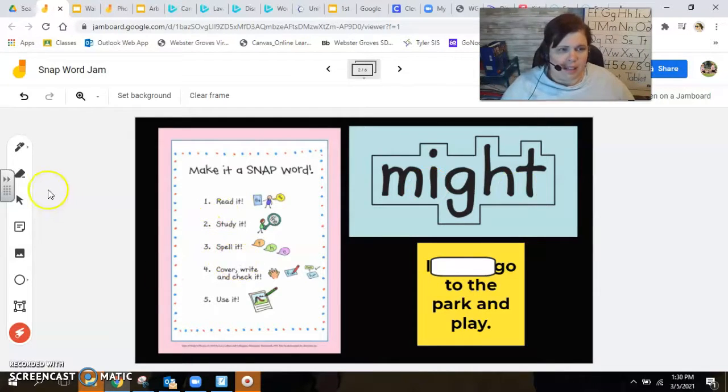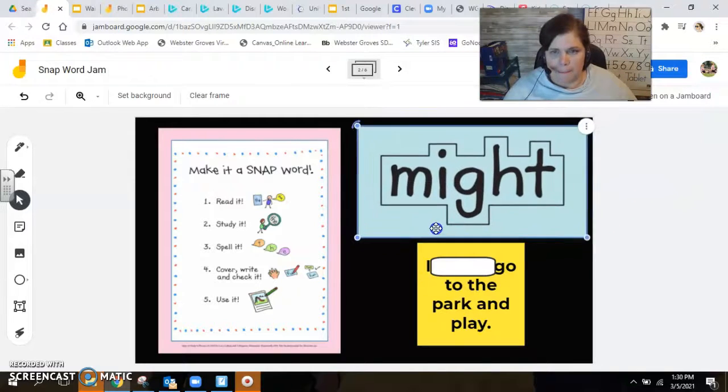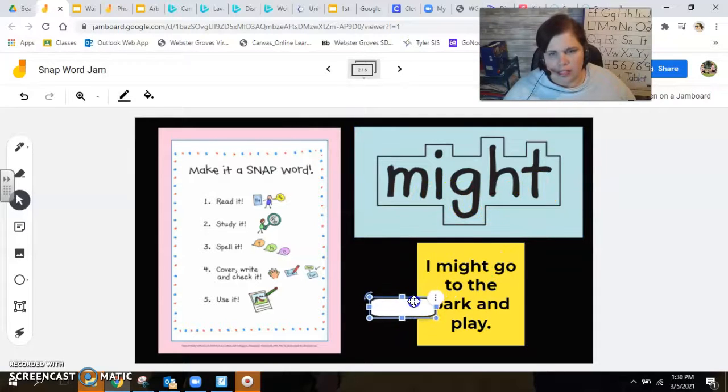Let's spell it together: M-I-G-H-T. Get out your cameras and take a quick picture. Go ahead and write it — always pause for more time if you need it. Now let's check it: M-I-G-H-T. Now let's use it: I might go to the park and play.